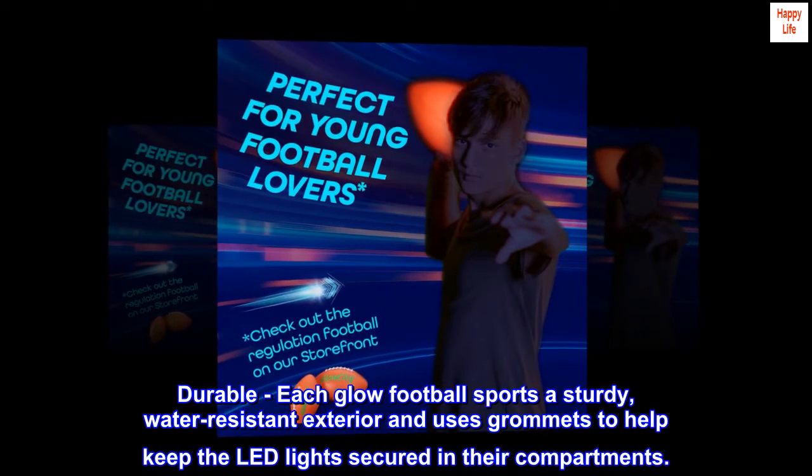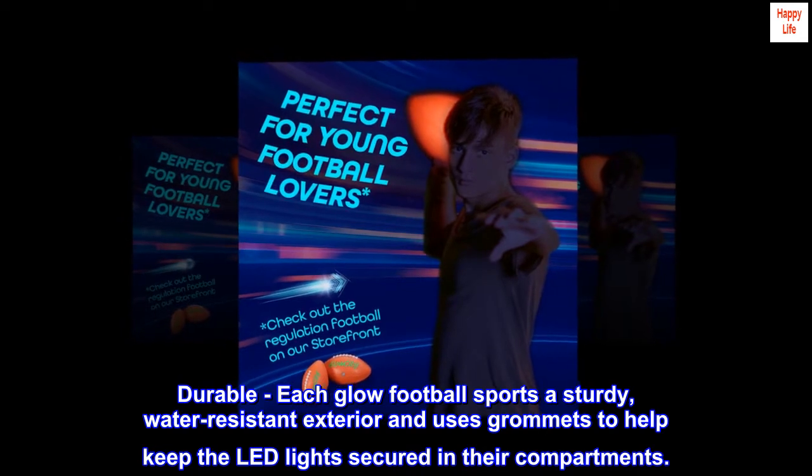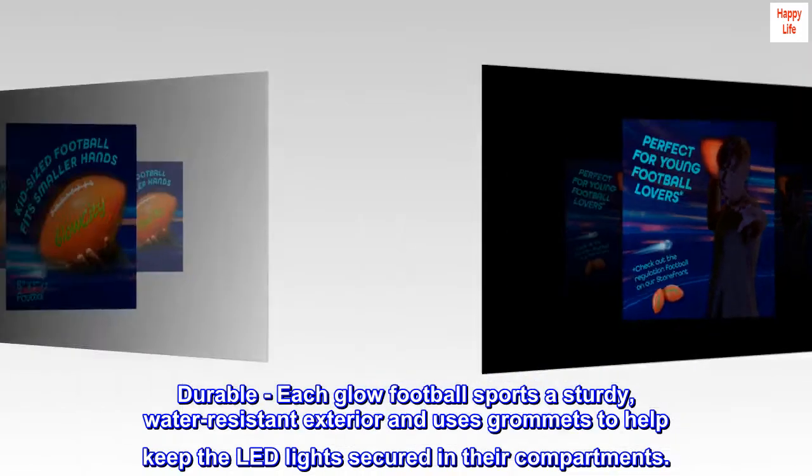Durable — each glow football sports a sturdy, water-resistant exterior and uses grommets to help keep the LED lights secured in their compartments.